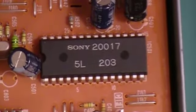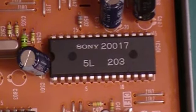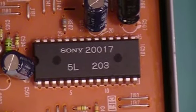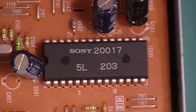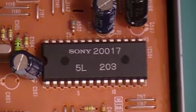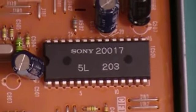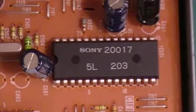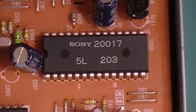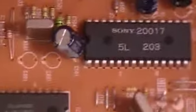I'll show you why inside. This is the DAC — the digital-to-analog converter — and it's a Sony CXD20017. The CXD20017 was the original DAC used in the original Sony CDP-101 CD player that came out back in 1982, which leads me to believe this is a mid- to early-80s CD player.